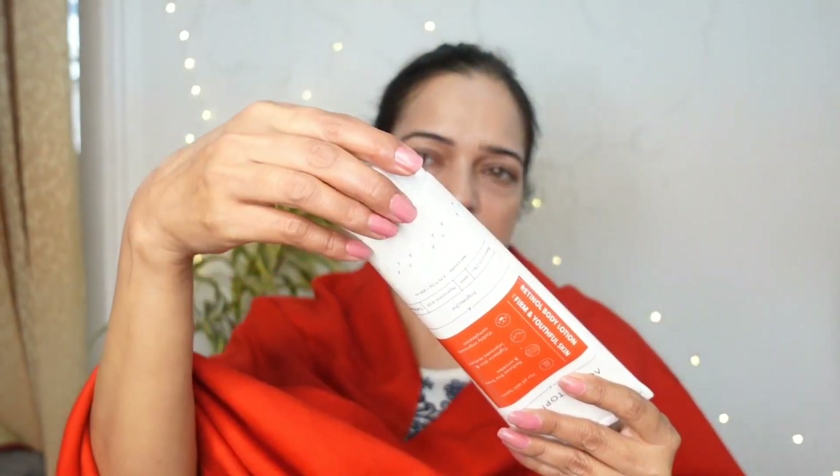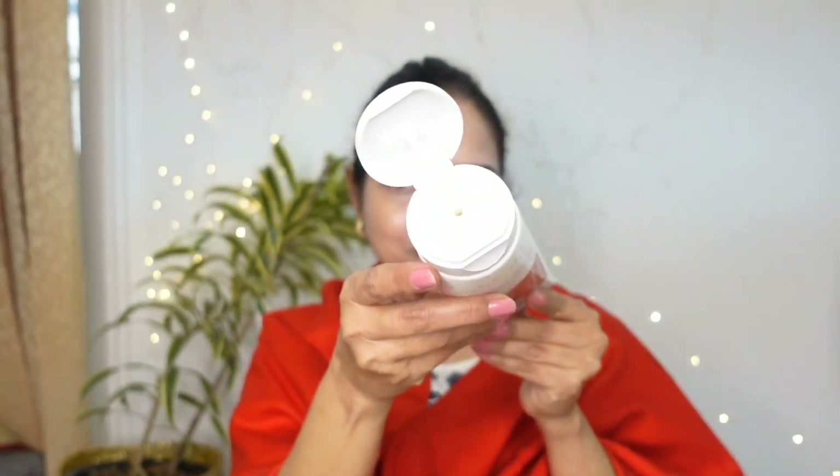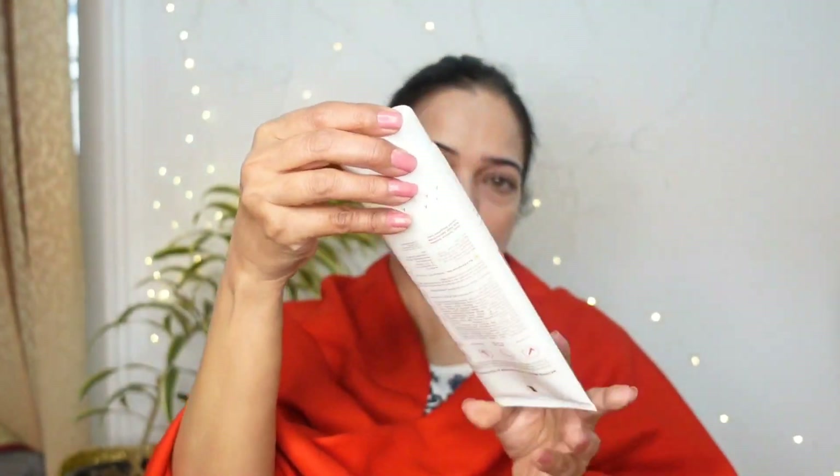Let me talk about other details about this product. As you can see, it comes in a white and red tube packaging with a flip-open cap. The tube packaging makes it easy to carry and keep anywhere. It costs 1199 for 200ml. I know that it's a bit on the high side, but if you compare its price with your anti-aging serums, it seems quite reasonable because you get a good quantity as well.